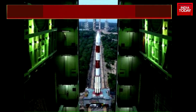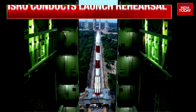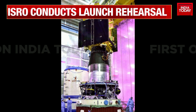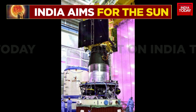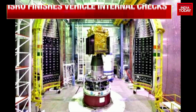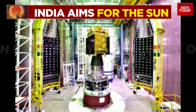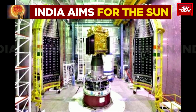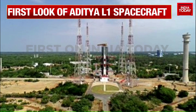Aditya L1 will be exploring the surface of the sun, just like what we did with Chandrayaan 3 on the moon. This Aditya L1 sun mission will be exploring the upper surface layer of the sun to try and understand the dynamics of the sun in every sense — the sun's heating mechanism and its impact on space weather. This is the Aditya L1, the first image that we are playing out for you — a very ambitious project from India by ISRO, making us so proud.